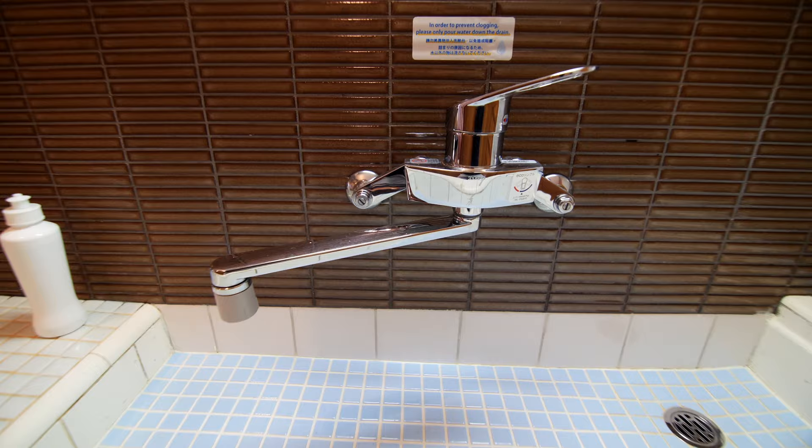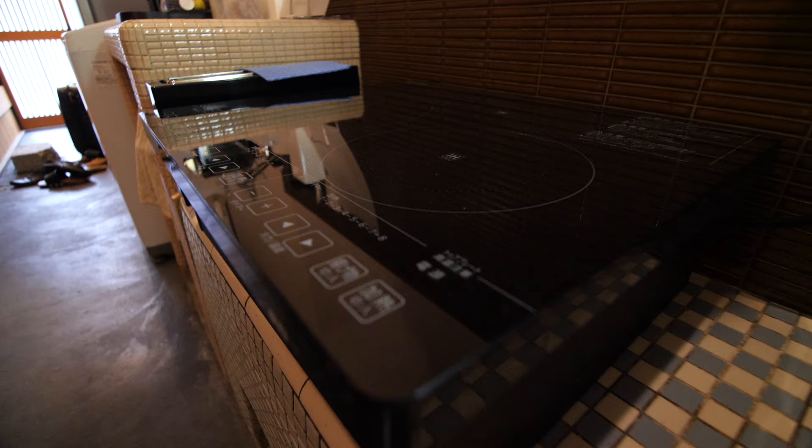From the entrance we arrive at the kitchen. This one has been kept very close to the original, with only a couple of tiles being replaced. Of course there are also modern appliances such as an IH burner, microwave oven, fridge, and washing machine — all that sweet stuff that people a hundred years ago did not have.